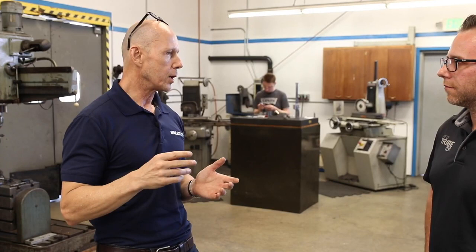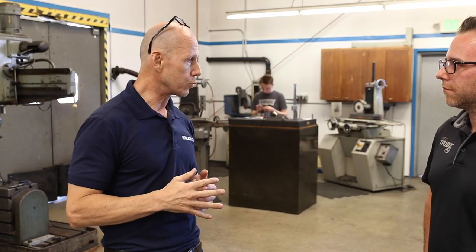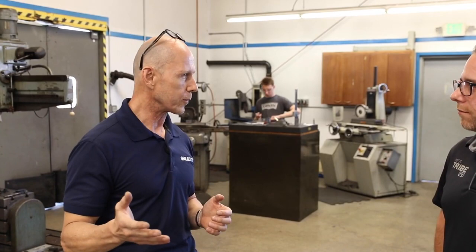Now we have three apprentices. We have one in his fourth year, who is in his late 20s. Then we have Nathan — you'll meet him later — who started right out of high school, is in his second year, and has just finished his second mold, which is super exciting. And then we have Bradley, who actually started at 17 as a youth apprentice — meaning he was still in high school when he started his apprenticeship — and is now here becoming a mold maker.